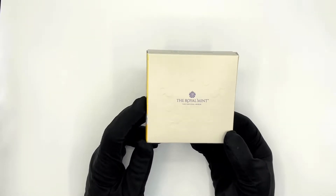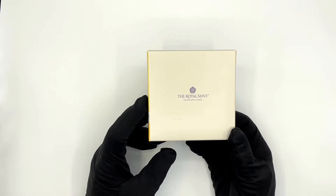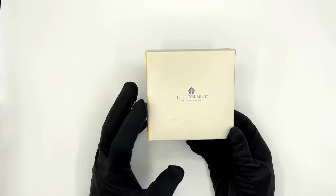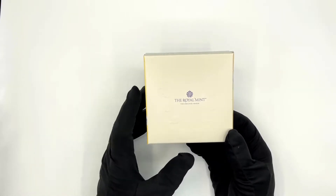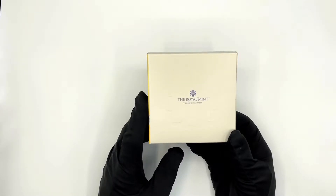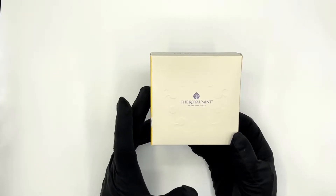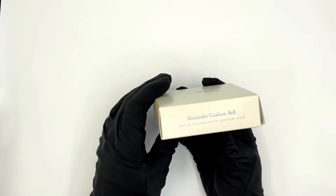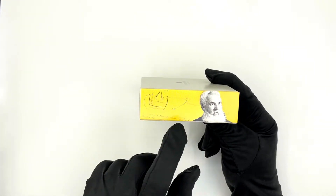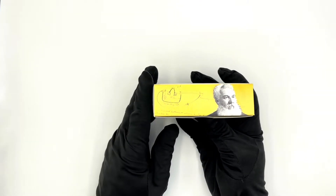We'll start with the packaging as usual. The front of the box, rather than having the name of the coin, just has the Royal Mint logo — so the mint thinks it's more important to mention that it's Royal Mint rather than the name of the coin. The coin name is just on the side, and we have Alexander Graham Bell himself on each side of the box.